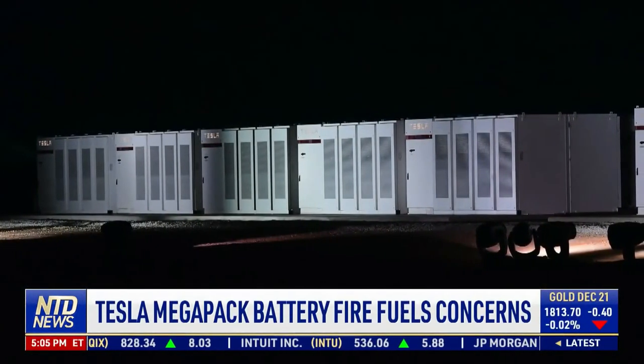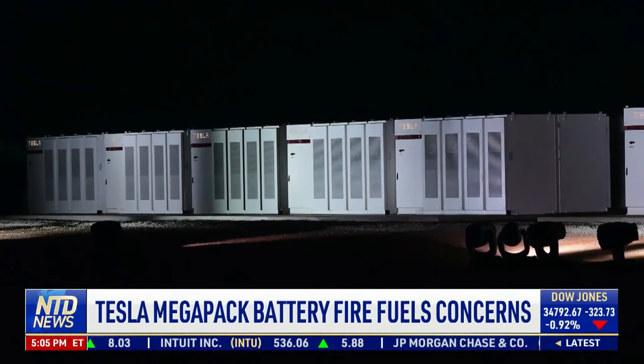A process known as thermal runaway within battery cells is the cause of these fires. The problem is that academics are still arguing over precisely what causes thermal runaway — what reaction or reactions trigger it.